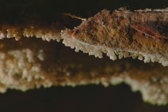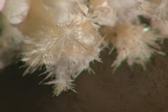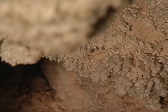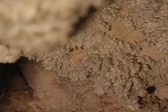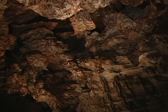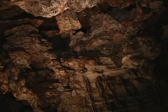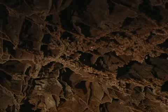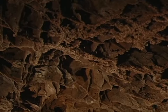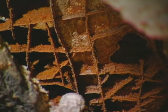Seen more frequently are formations of popcorn and frostwork made from aragonite. Some rooms appear to have been hit by an ice storm. Perhaps the strangest and rarest formation in Wind Cave is the boxwork covering the walls and ceilings in many parts of the cave. Boxwork, made of calcite, filled cracks in the limestone, and later the limestone slowly dissolved away — it is like a brick wall after the bricks eroded.